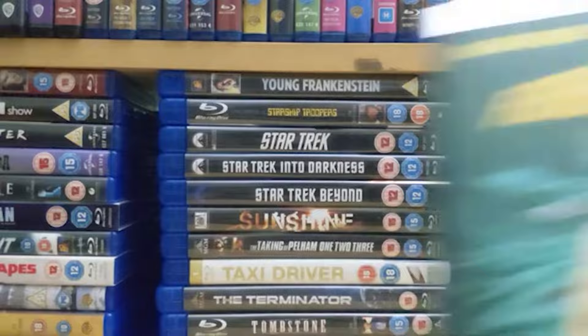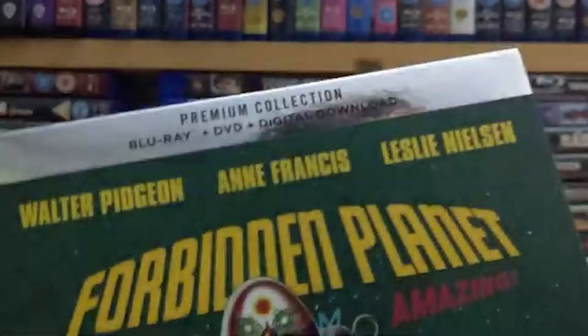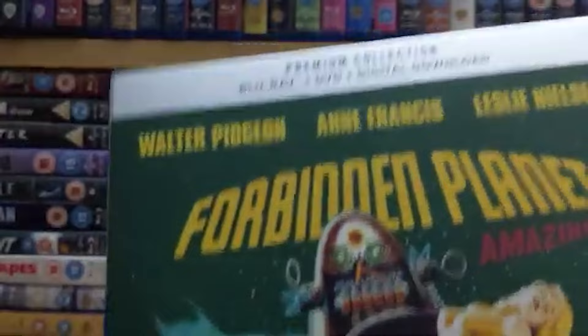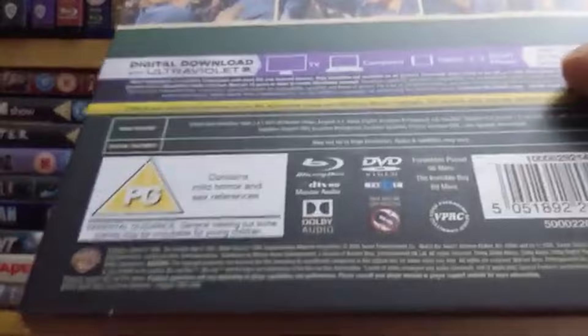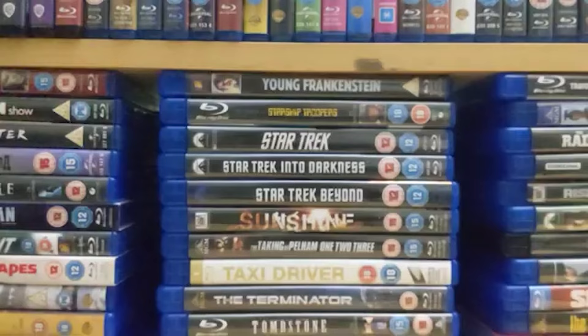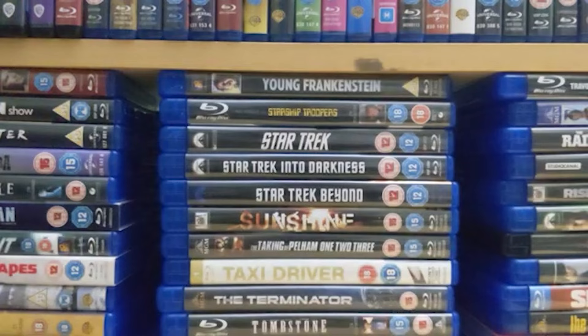Number two is 'Forbidden Planet,' again another sci-fi film from the 50s. It's got an early appearance by Leslie Nielsen, who would obviously go on to bigger things in the likes of 'Airplane' and the 'Naked Gun' series. Another really rather good 50s film, not as as good as 'Them' but still really rather good. It also comes with a second film called 'The Invisible Boy,' which is basically a sequel featuring the robot.